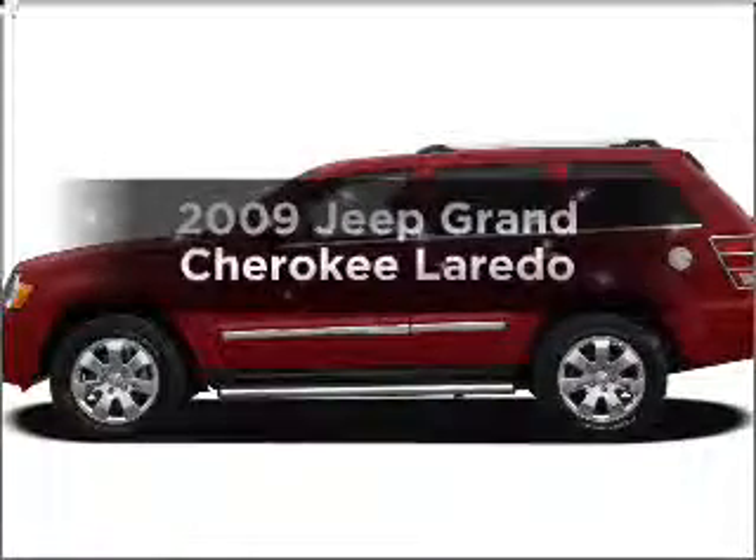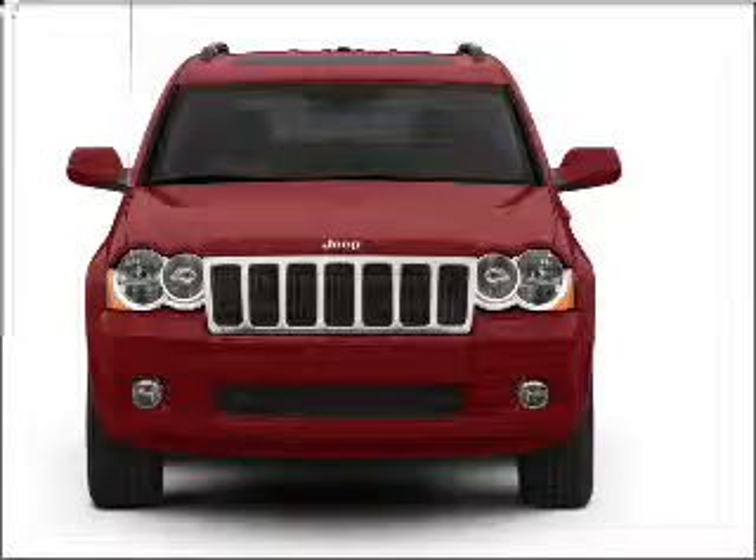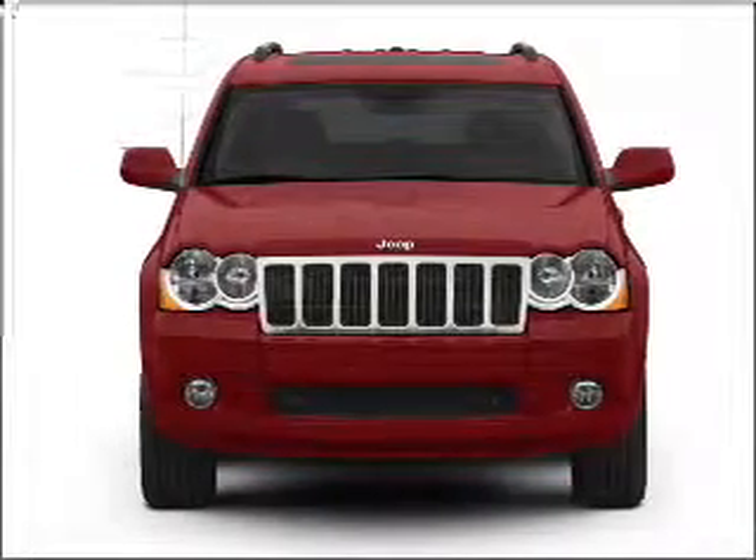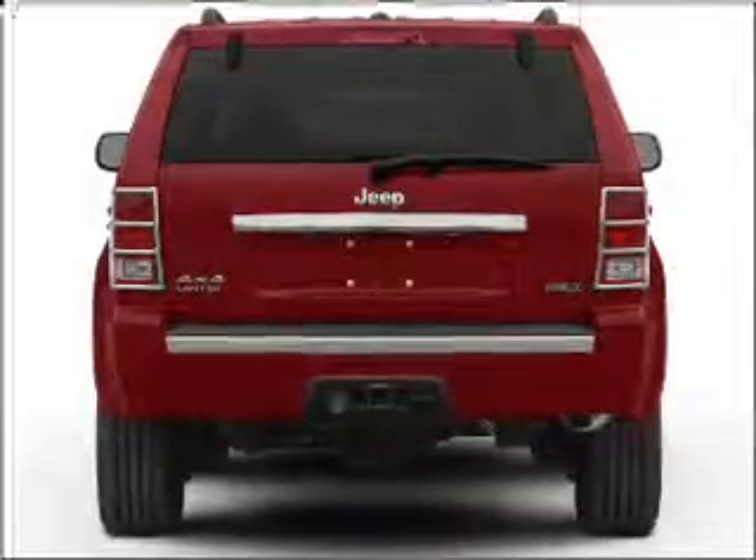Get noticed in this 2009 Jeep Grand Cherokee. If you're looking for an automobile with great attributes, look no further. With a solid six-cylinder engine that responds smoothly to its five-speed automatic transmission.